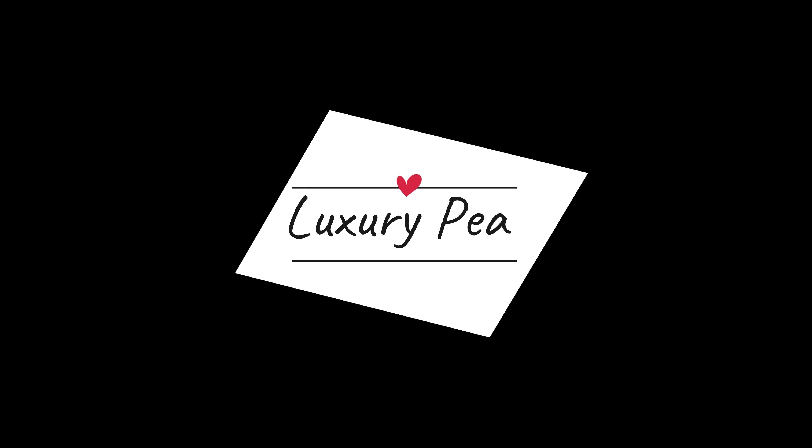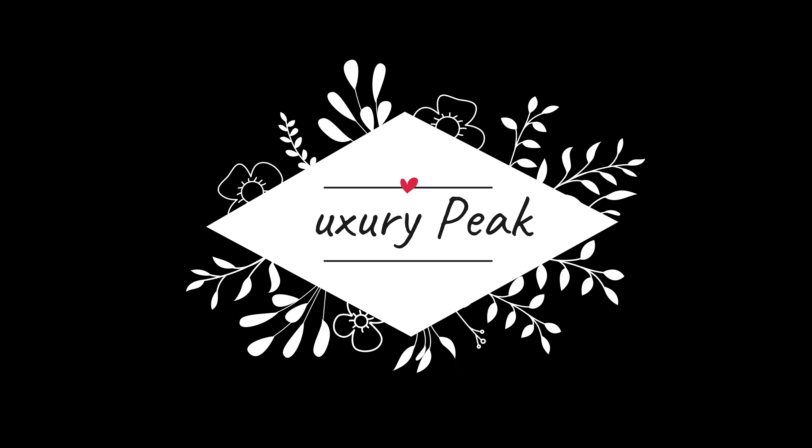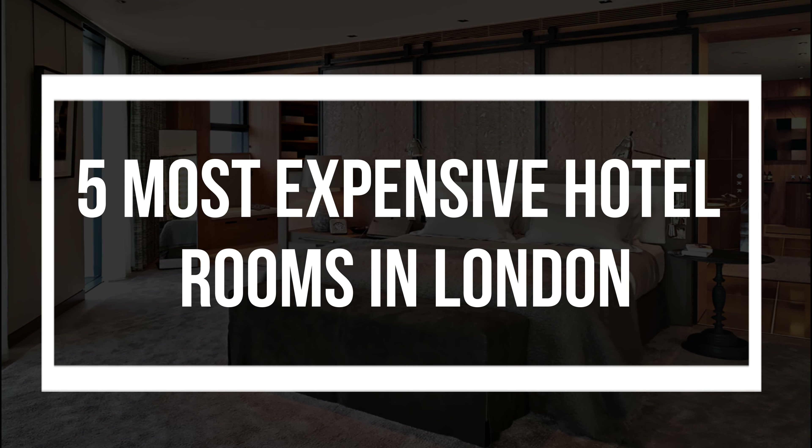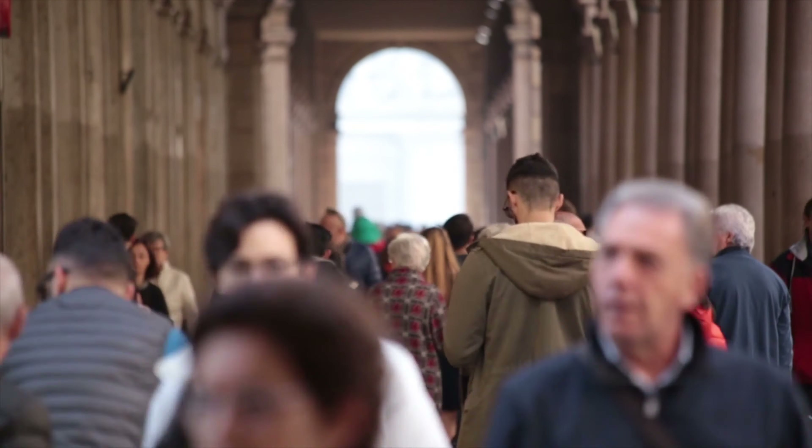You are watching Luxury Peak and in today's video, we are going to explore the 5 most expensive hotel rooms in London. So let's get started and speed through the details.